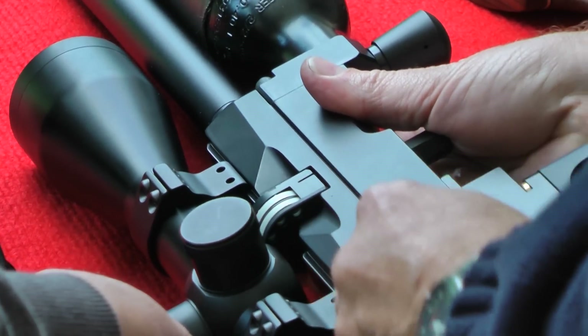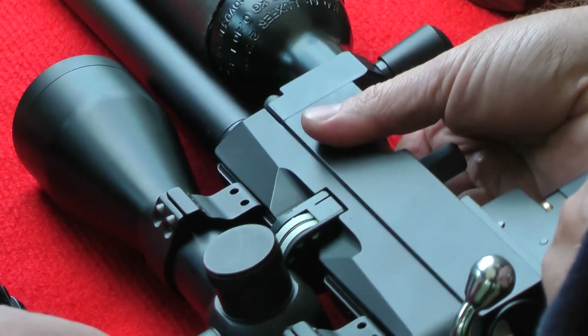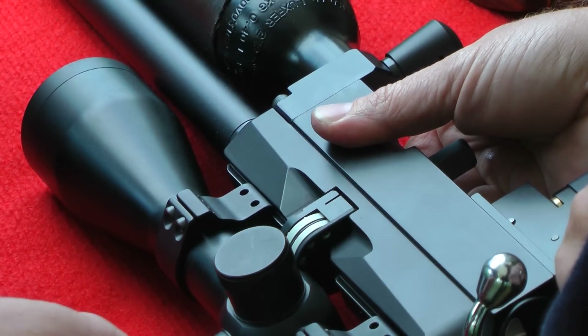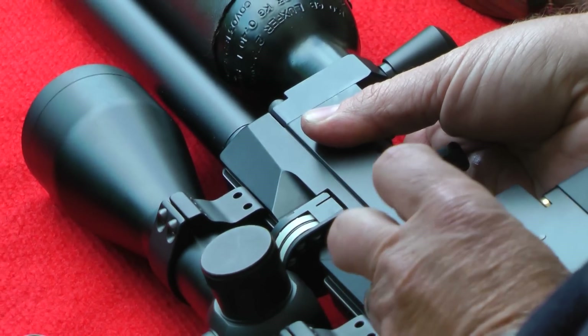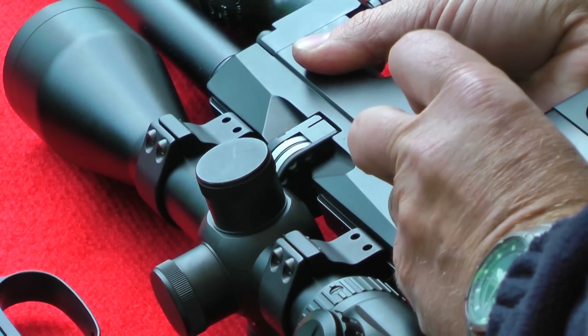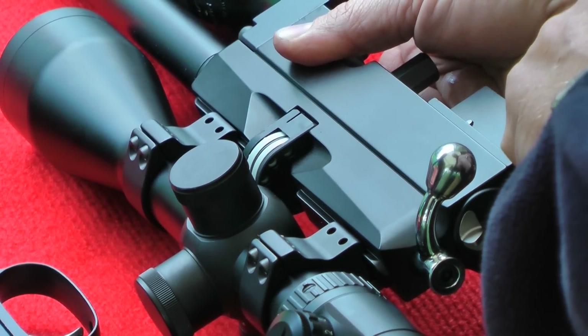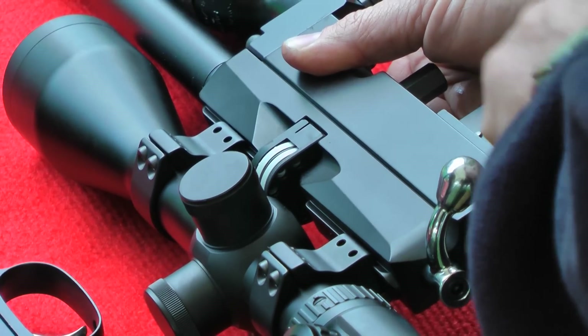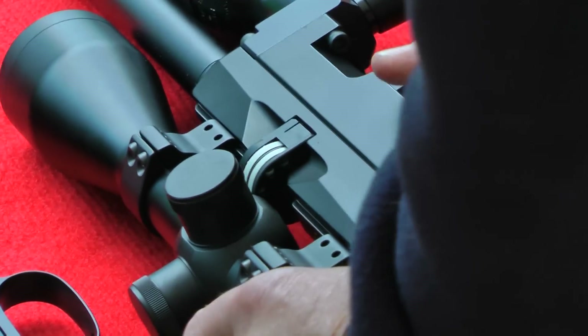I can open the bolt as many times as I want without firing — this indexer would pull it every single time with the old system, but now I can do it 20 times without rotating the magazine. But when I fire the gun, watch that magazine — I saw it move! It moved off the lock. What I'm surprised by is that it works.